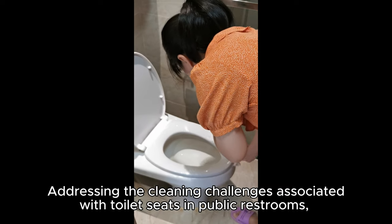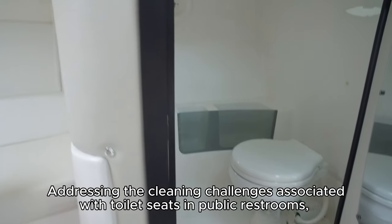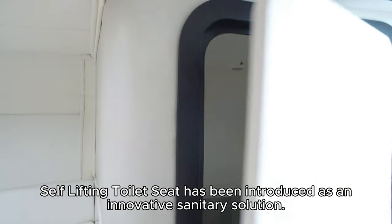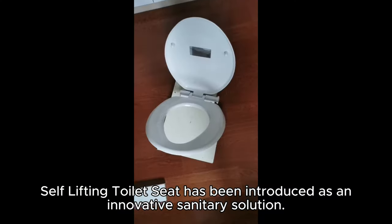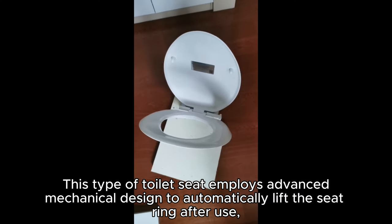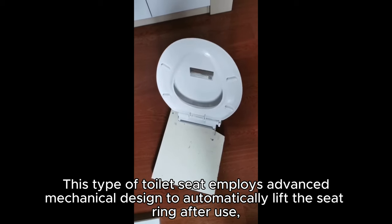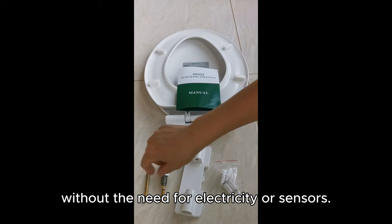Addressing the cleaning challenges associated with toilet seats in public restrooms, the self-lifting toilet seat has been introduced as an innovative sanitary solution. This type of toilet seat employs advanced mechanical design to automatically lift the seat ring after use, without the need for electricity or sensors.